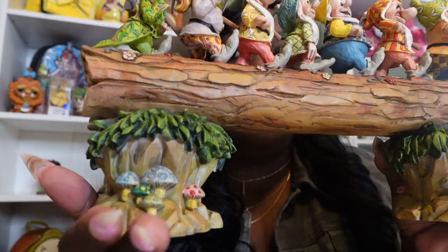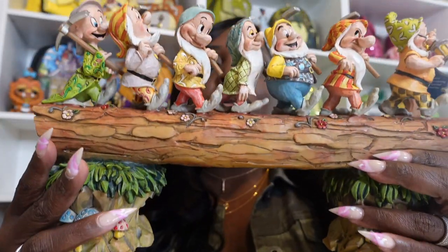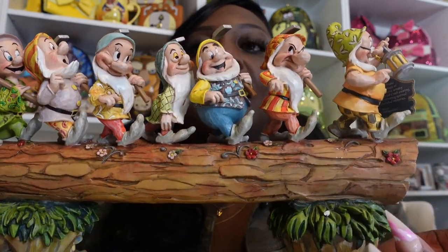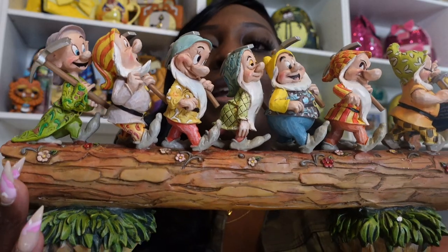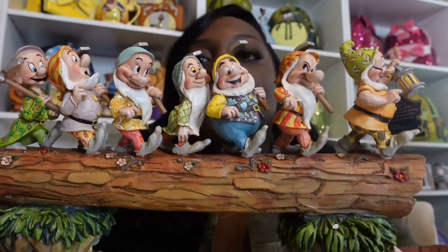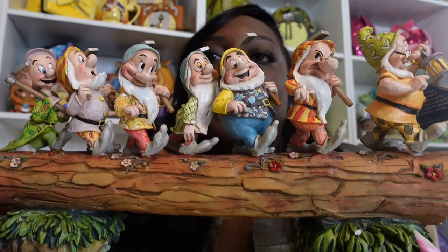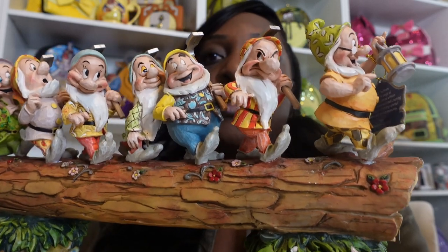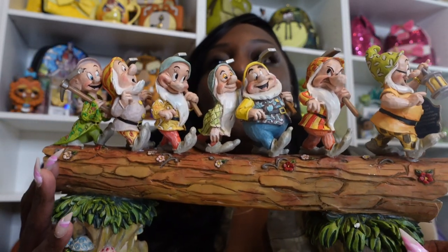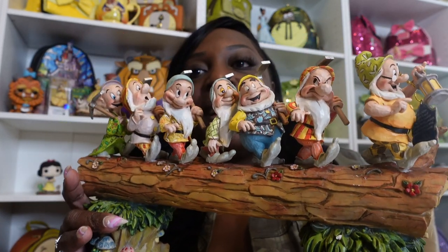This piece is called 'Homeward Bound' and it is my most recent addition to my gem short collection. I got this one because I have a strong suspicion that we are going to get all seven dwarves, and because these are some of my favorite characters from the park, I will be going after all of them. In this video I wanted to show you the dwarf bags I currently have in my collection.